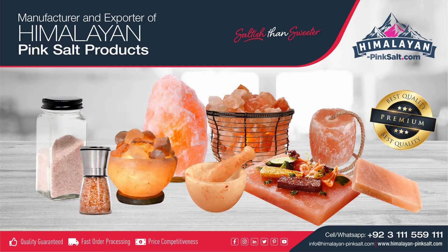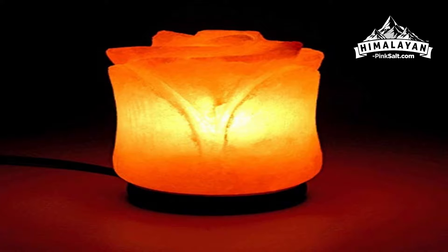Himalayanpinksalt.com is the largest manufacturer and exporter of Himalayan pink salt. In this video, we will tell you about how to make this Himalayan flower-shaped pink salt lamp at our factory, which is located in Katabad, Pakistan.